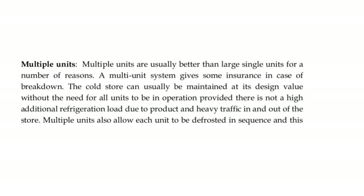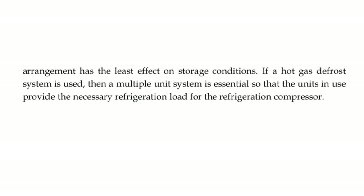The second type is multiple units, which is usually better than large single units. The main advantage is that in case of any breakdown, it provides some insurance as it has multiple units. It can be maintained at its design value without all units needing to be in operation, and there is no high additional refrigeration load. Multiple units also allow each unit to be defrosted in sequence, with least effect on storage conditions. If using a hot gas defrost system, the multiple unit system is essential so that units in use provide the necessary refrigeration load for the compressor.